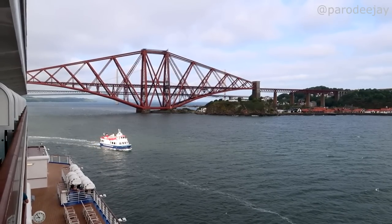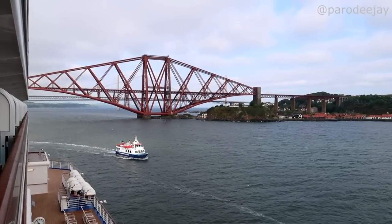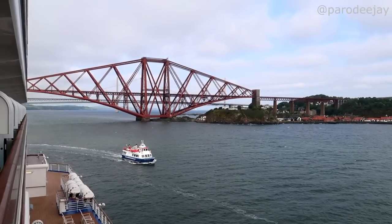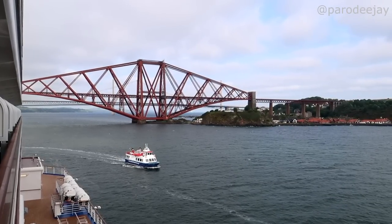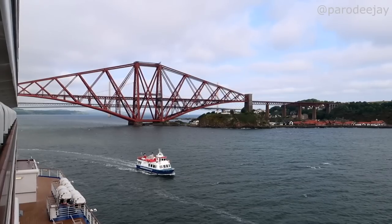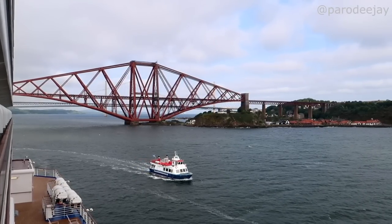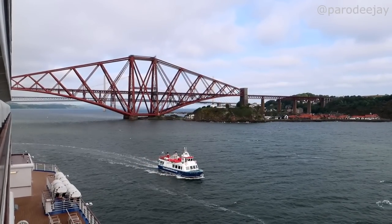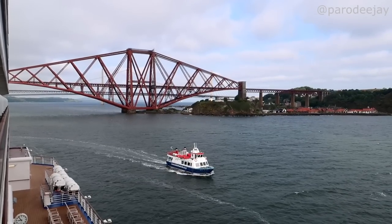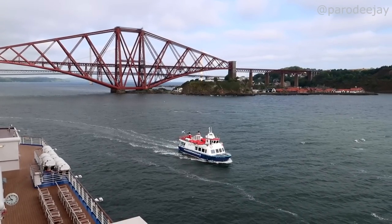I think there are three bridges right over there. We saw them from the other side the other day. This closest one, the red one, is a rail bridge. Then there's an older car bridge and then a newer car bridge, which was called the Forth Bridge — spelled F-O-R-T-H. There's only three of them and one's called the fourth bridge, but it's not spelled like the number four.